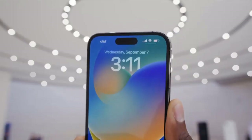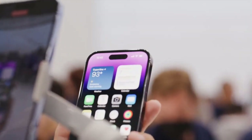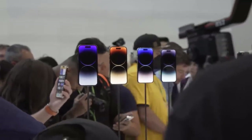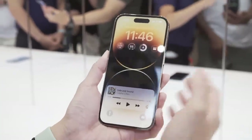The iPhone 14 Pro Max is a beast of a phone. This big screen flagship packs a new 48 megapixel camera, an always-on display, and a new A16 Bionic processor that should once again lap the Android competition.